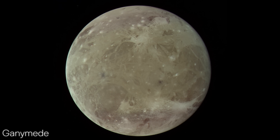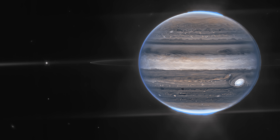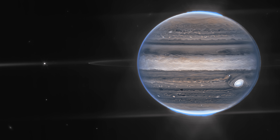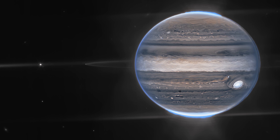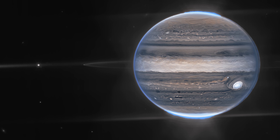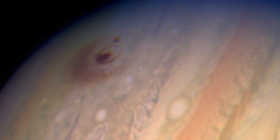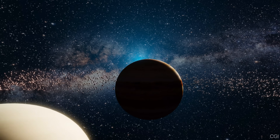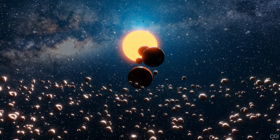Ganymede is actually the largest moon in the solar system, even bigger than the planet Mercury. Jupiter also has a faint ring system, making it look somewhat like a mini-star with its own orbiting worlds. Many astronomers even call Jupiter the gatekeeper of the inner solar system because its huge gravity affects how asteroids move, and might protect Earth from frequent impacts.